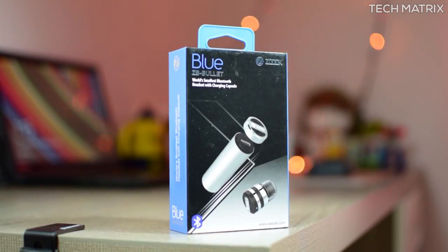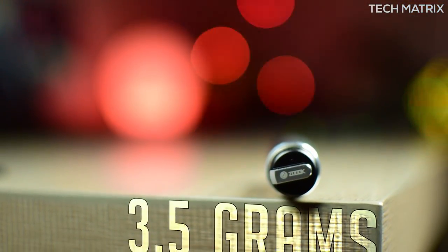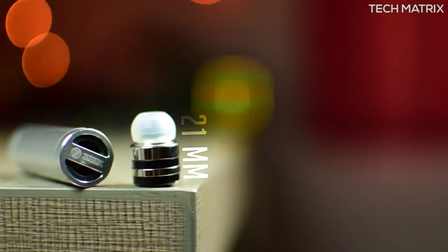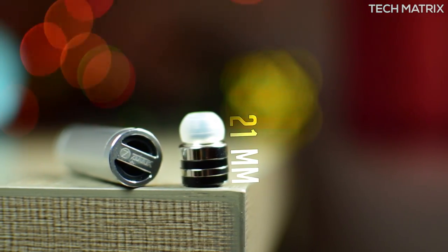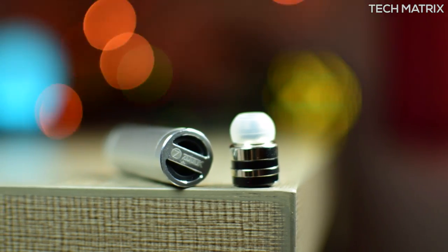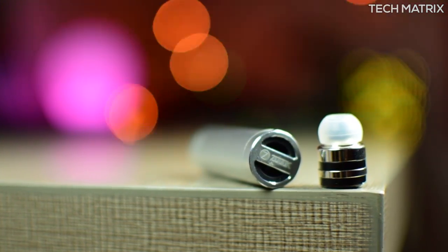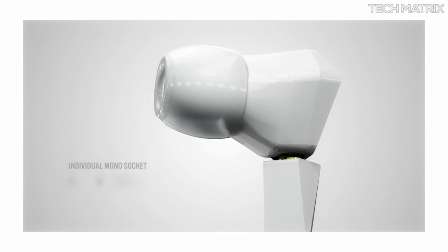It weighs in at just three and a half grams for the headset itself and it's seriously tiny at 13 by 13 mm and 21 mm in height. The material is mostly aluminium on all ends — a very premium finish. It's so small it looks like you took a normal pair of earphones and sliced out all the cables completely.